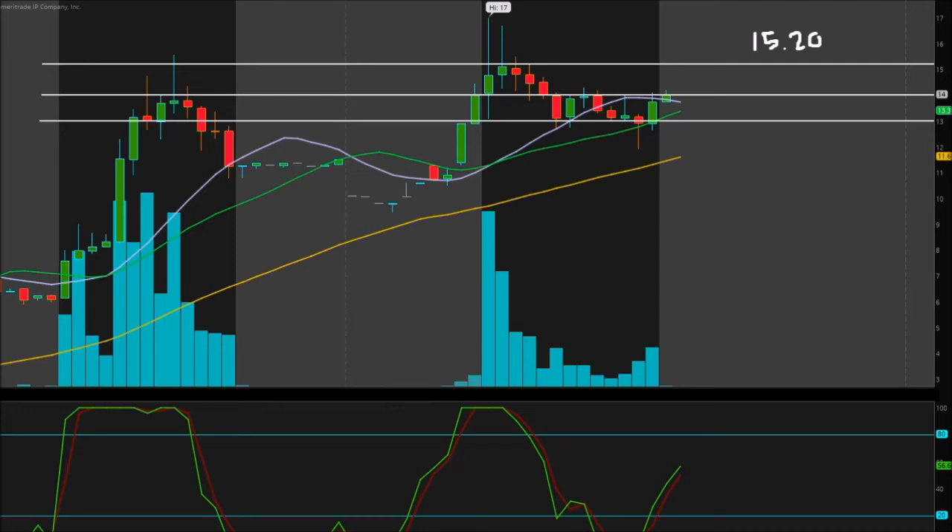Let me pull up the float — not the market cap, the float. The float is only 320,000 shares. That is absolutely insane — very small float. This thing can shoot up or down like a rocket, so keep that in mind. If $15.20 breaks, you can definitely get a potential run there for sure.